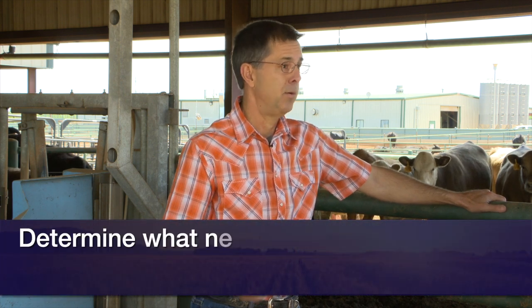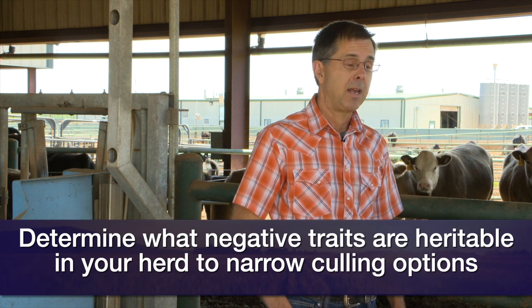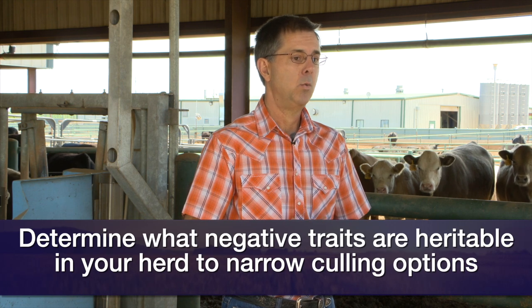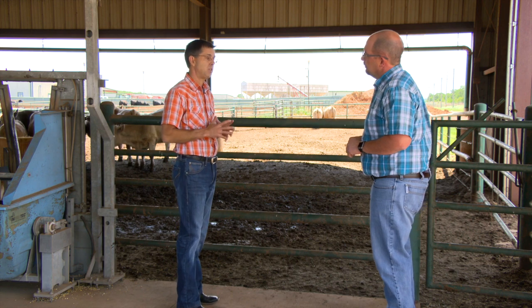For example, highly heritable traits that you really don't want — you probably wouldn't want to keep any of those heifers. Go ahead and sell them early out of cows that are wild, out of cows that have a bad udder — that's a relatively highly heritable trait as well. You wouldn't want to keep heifers out of cows that don't shed their hair coat early in the spring or summer. Another thing to consider, especially if you've got heifers you don't have much genetic information on — like their birth dates — would be to think about additional evaluation tools.